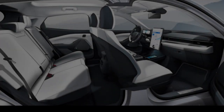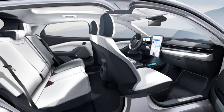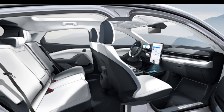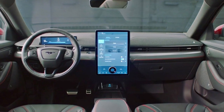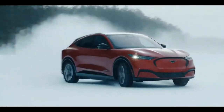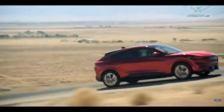Sleek interior features include customizable ambient interior lighting, a flip-up armrest on the center console, a panoramic sunroof, and a power liftgate. The infotainment system features a huge 15.5-inch vertically-mounted touchscreen and a digital gauge cluster display. Other specs include a mobile hotspot, Apple CarPlay, Android Auto, and a Bang & Olufsen audio system.